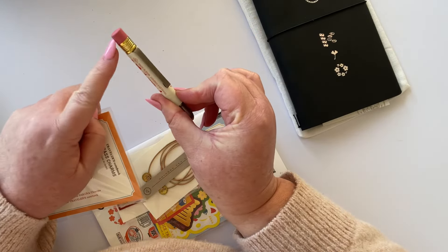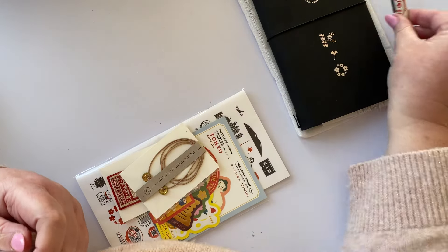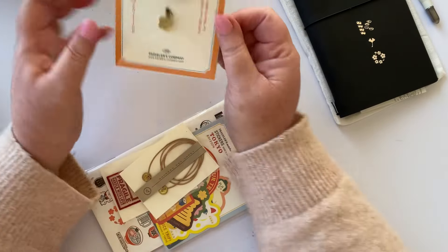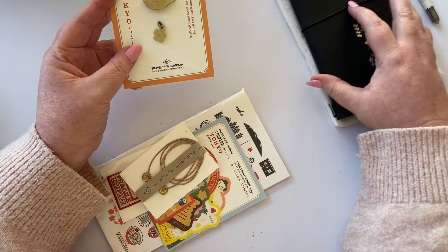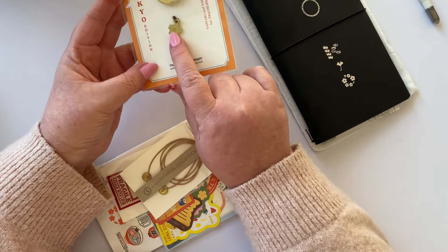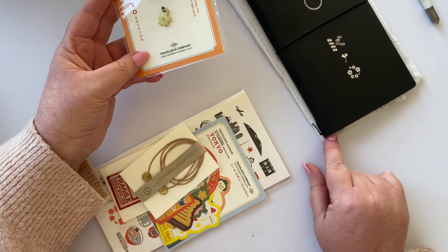I've swapped out the eraser from the orange to the pink because I think pink and red suits me much better. But I was unable to get the charm from the same shop, so that's why I went shopping at Baumkuchen. It's two charms — one that can go here on the elastic band, and then the sakura flower.